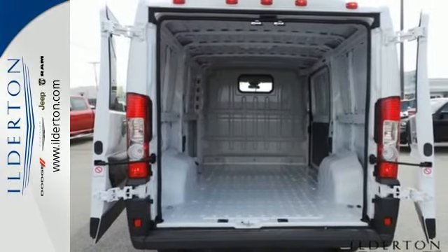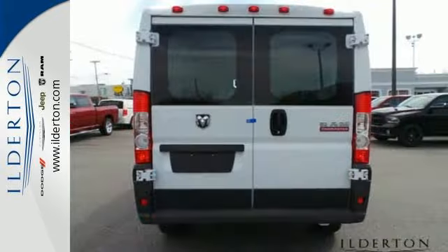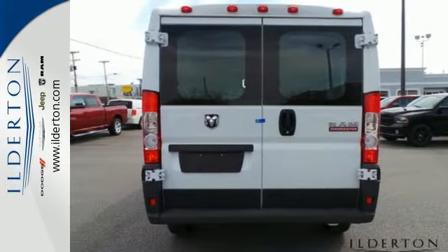When it comes to advanced adaptability, this Promaster is the only choice. Come in for a test drive.